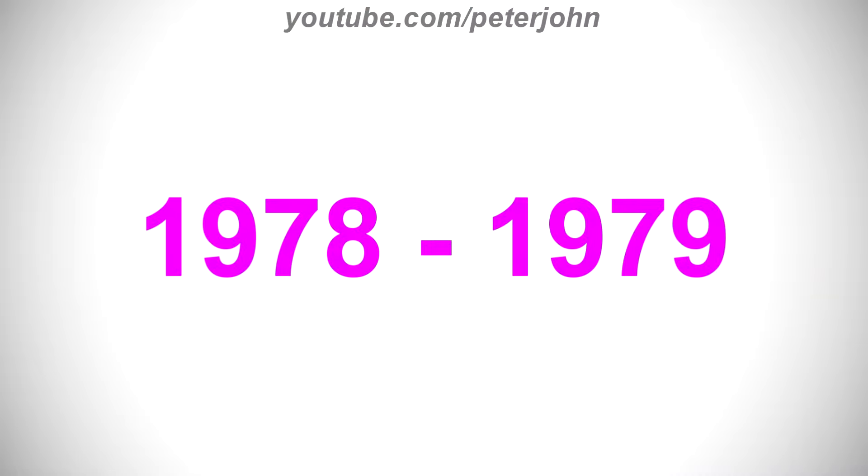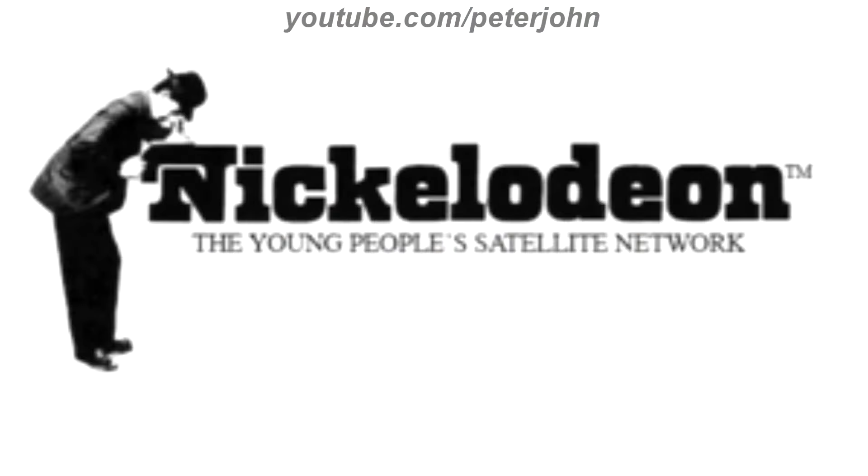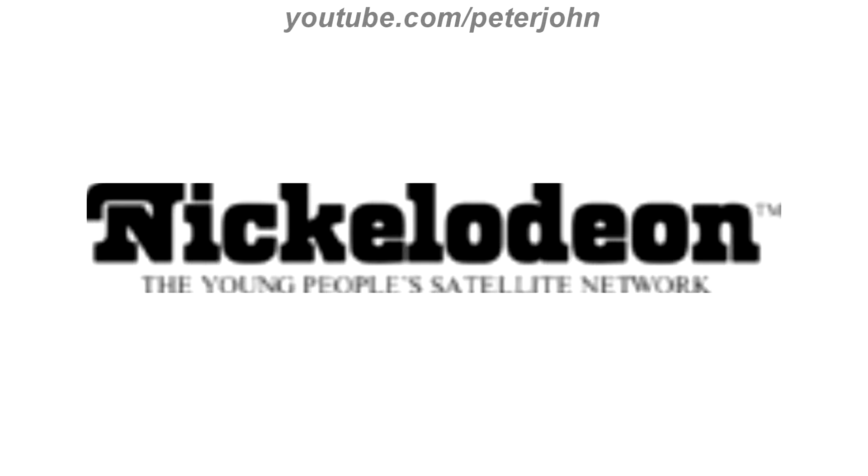1978 to 1979, they changed its name to Nickelodeon. Here we have a pre-launch logo. The logo contains the word Nickelodeon in black text. On the left, there is a man looking into a kinetoscope within the letter N. And at the bottom there is the slogan, the Young People's Satellite Network. Here is the short version and the short version with the slogan.